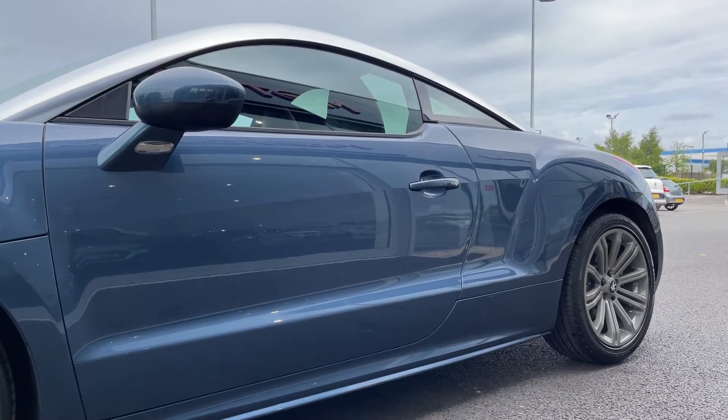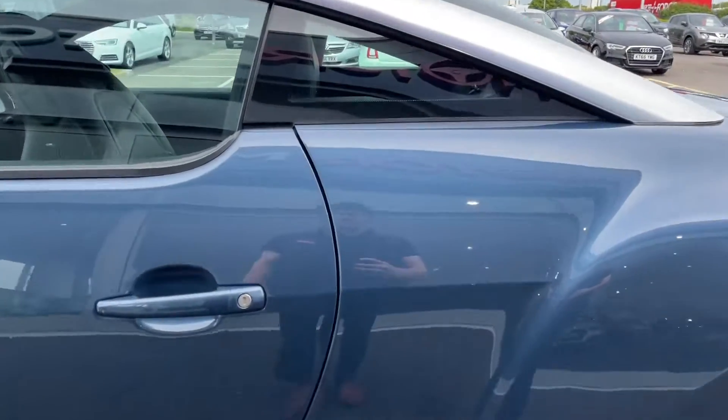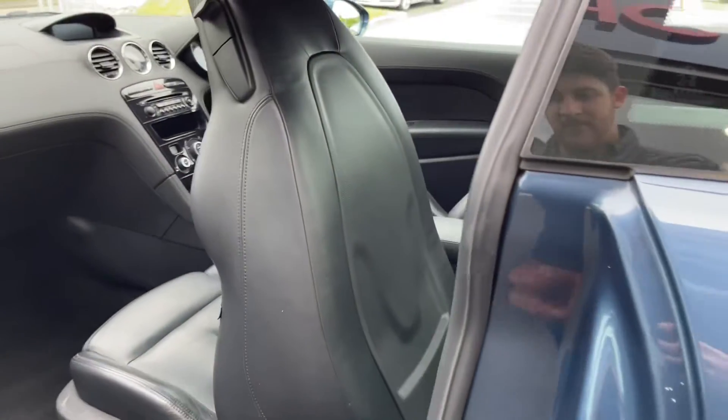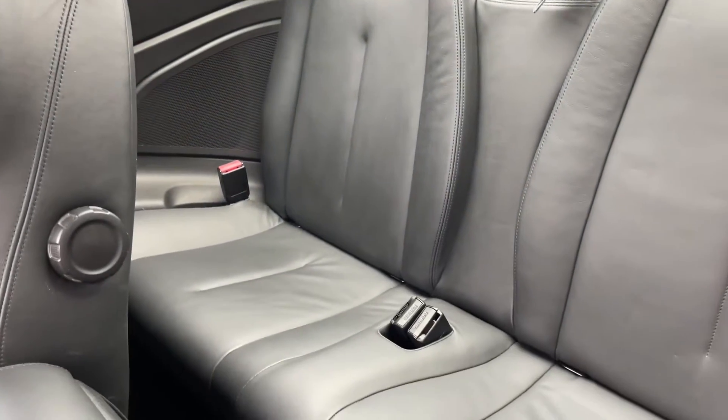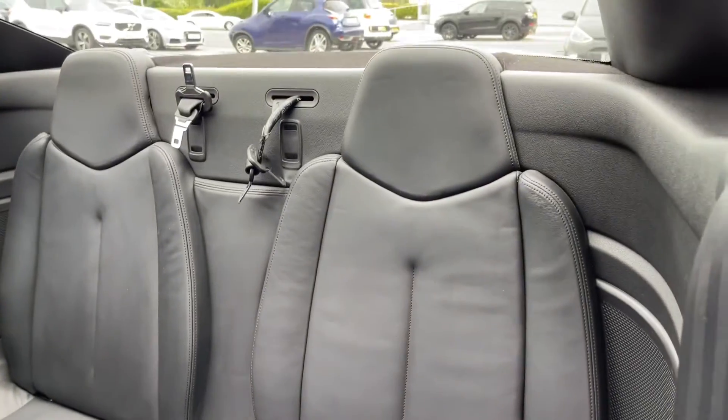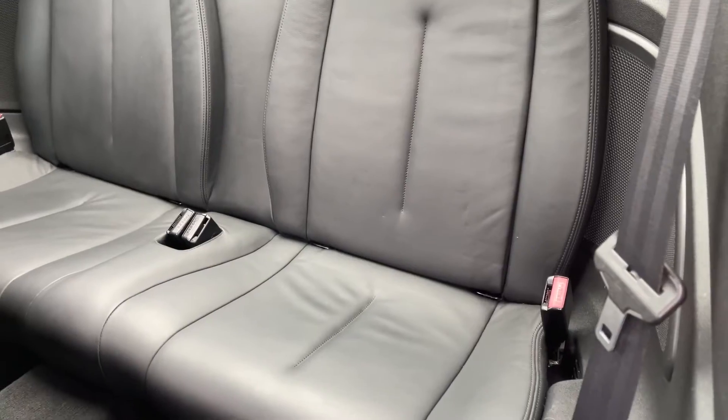Here you can see it comes finished in this gorgeous Dolphin Blue metallic paint with gorgeous 19 inch multi-spoke alloys. Into the rear, you have full leather upholstery which is super comfortable, with plenty of space for your two rear passengers.